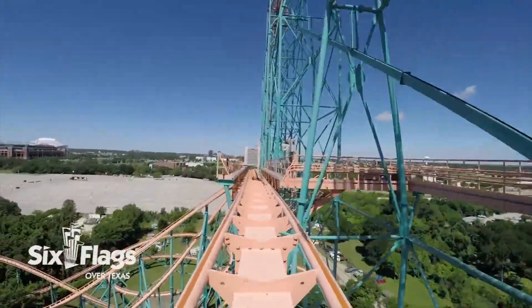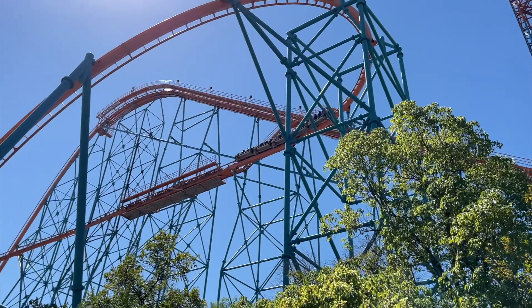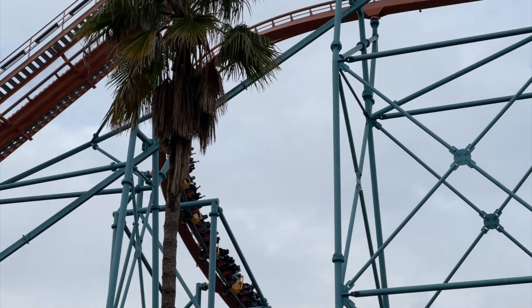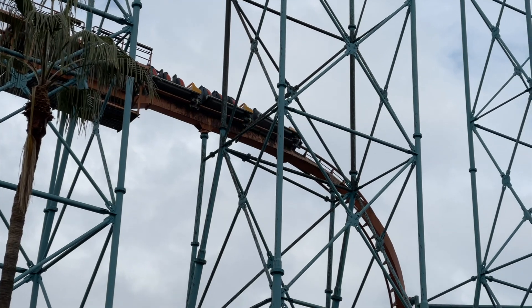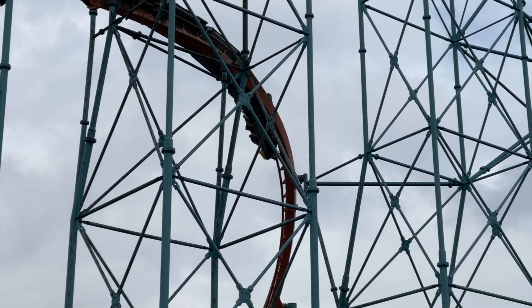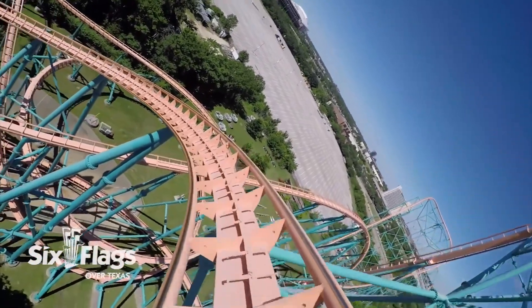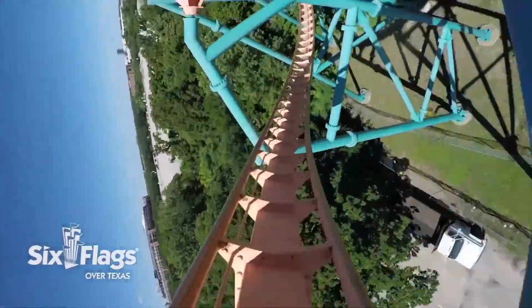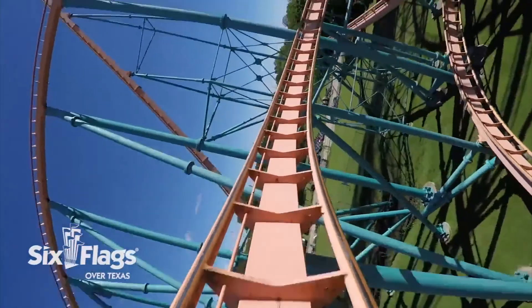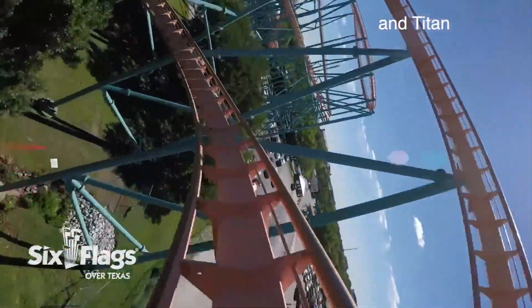Both coasters hit the midcourse brake run very forcefully, but if you are aware of it, you can brace yourself and not end up in too much pain. These brakes will slow you down to a crawl almost every single time, which definitely negatively impacts the pacing. As you inch out of the midcourse brake run, if you're in one of the front rows, you will lean out the side of the car looking straight down at the ground. After you drop out to the left, you turn to your right and head into the very intense, very enjoyable spaghetti bowl section — a series of high-speed helixes that provide some of the most intense positive G-forces on any coaster out there. This is where I feel Goliath makes up for its lack of airtime.